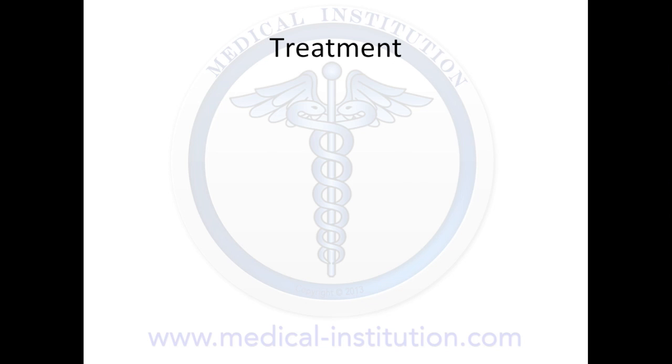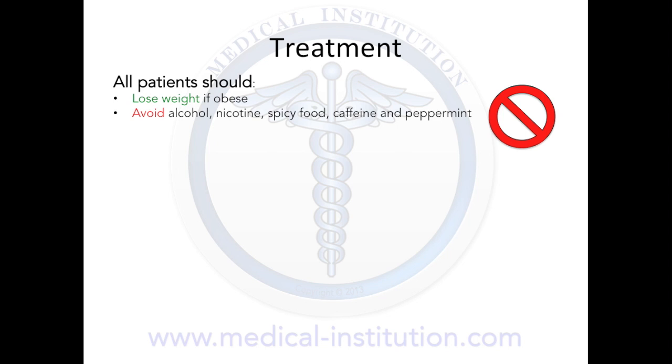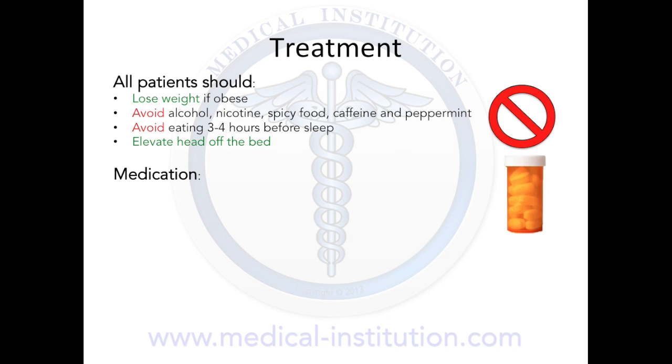The treatments for GERD include lifestyle modification, medications, and possibly surgery. All patients should lose weight if obese, avoid alcohol, nicotine, spicy food, caffeine, and peppermint. They should also avoid eating 3-4 hours before sleeping and elevate their head off the bed while sleeping. The primary medications used for GERD are proton pump inhibitors or PPIs such as omeprazole, which is also the first-line medication. Others include H2 receptor blockers such as cimetidine and antacids.